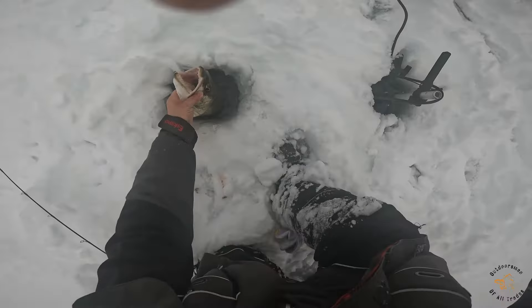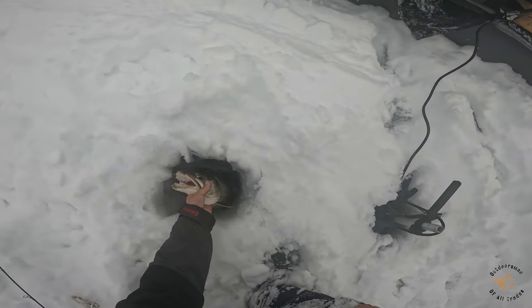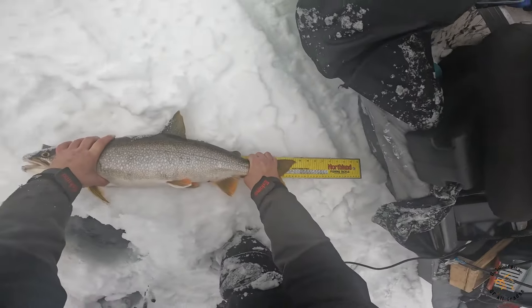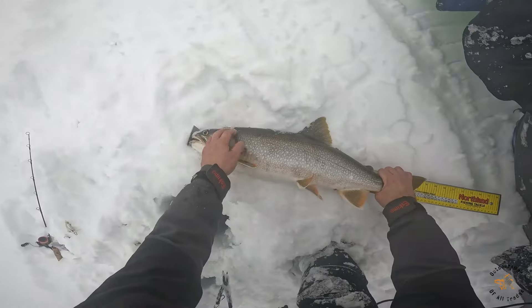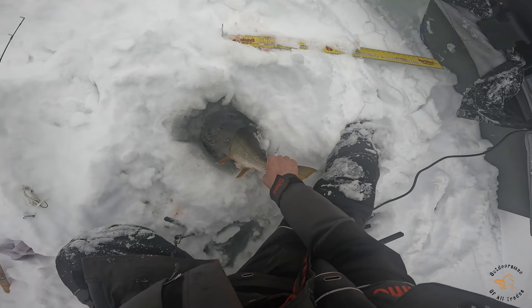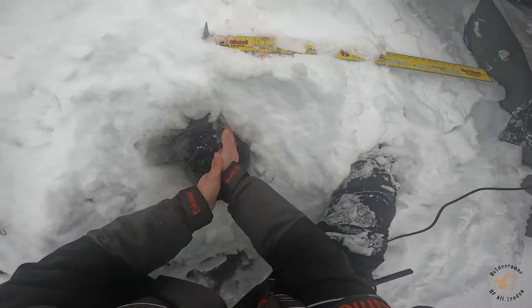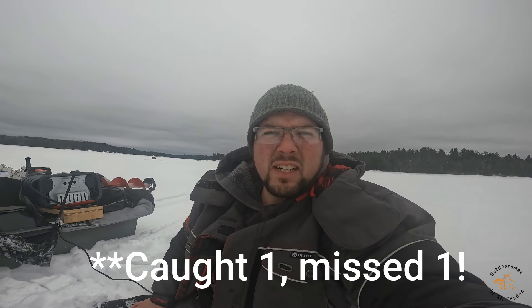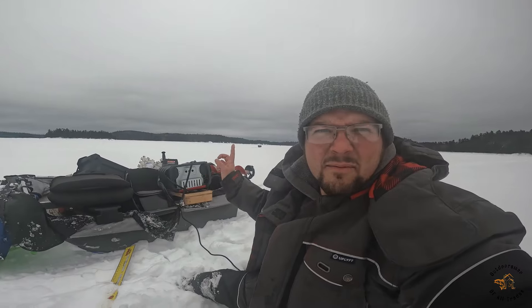This is the biggest lake trout through the ice I've caught in this lake. It's been a very slow day - I've been moving around pretty close to my original spot. I want to give him a quick measure before I let him go. He's 28 and a quarter - officially the biggest lake trout I've caught in this lake. Very welcome surprise and a very good fight. That was worth holding out for - I was just jigging and it jumped right on it. I've caught the two fish in the shack this morning and since then I haven't caught a thing, but that fish just made my day right there.